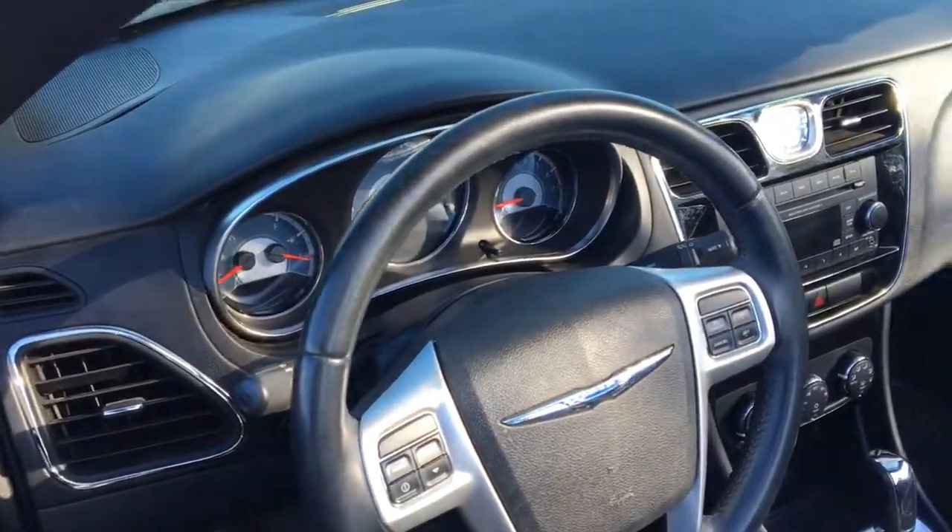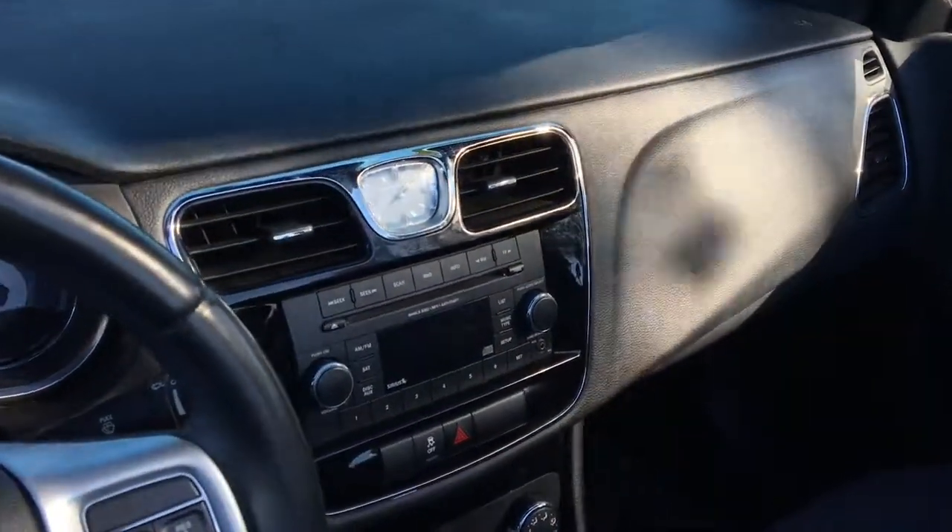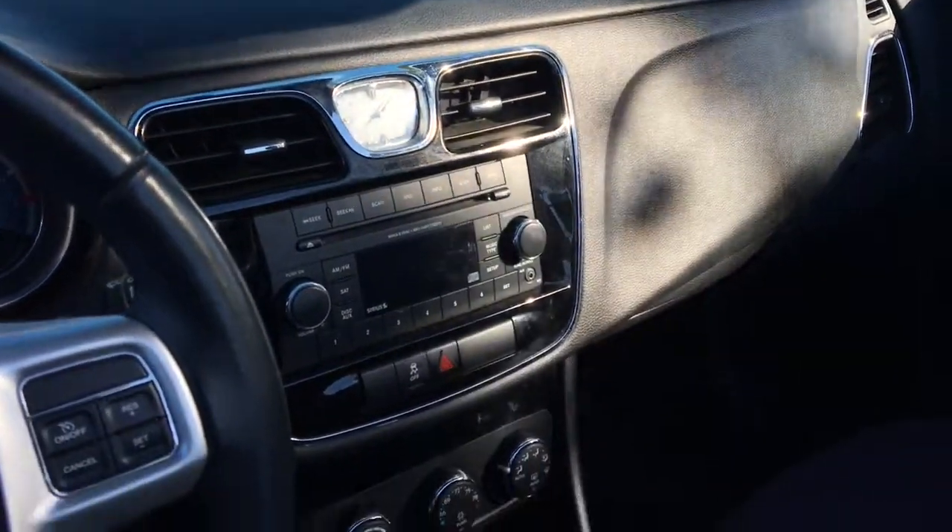There is a leather-wrapped steering wheel and it is a tilt steering wheel too. This has AM-FM, Sirius satellite radio capability, an auxiliary port and a CD player.